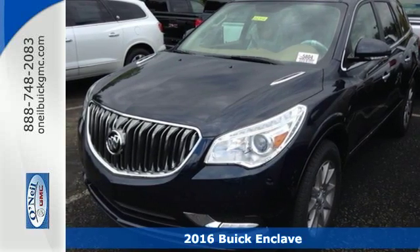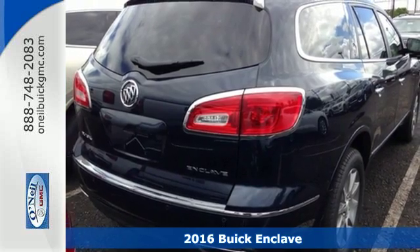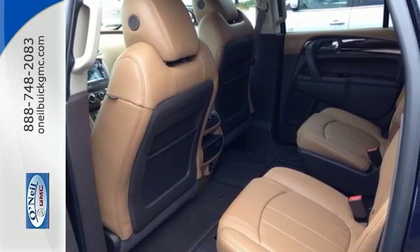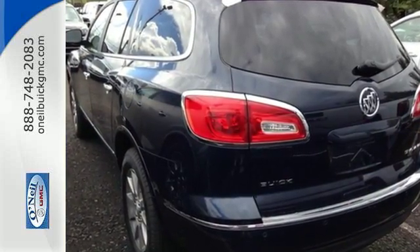Here's a 2016 Buick Enclave. Underneath the eye-catching exterior of this Enclave lies more space than you'd expect from such a fluid design. Three rows of seating and generous storage await, all while still feeling open.